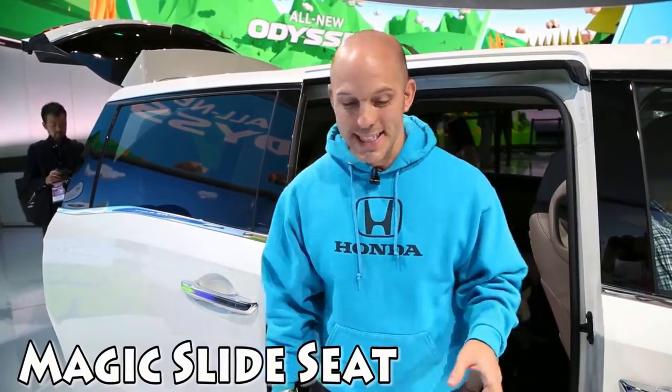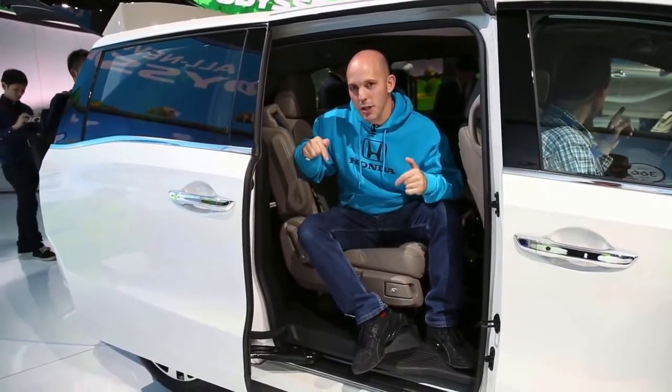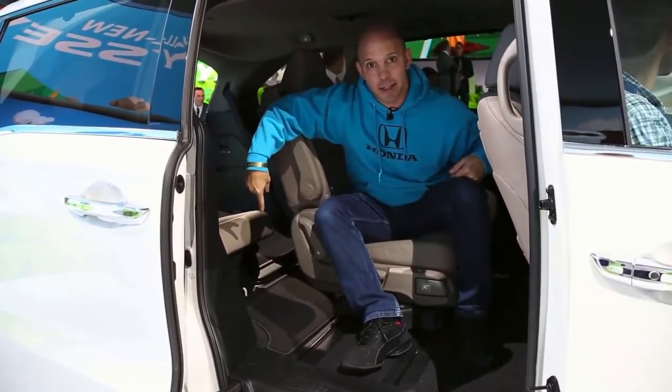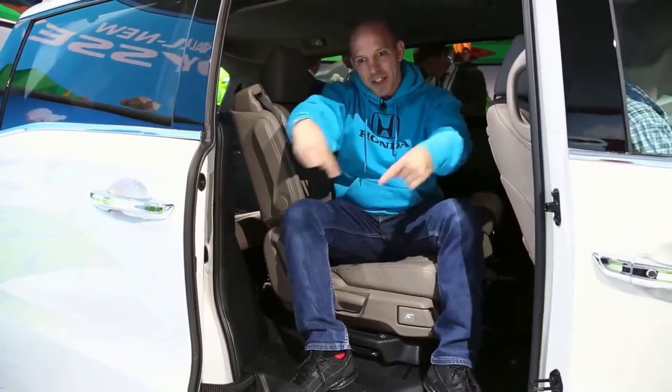One of the things I loved about the second row in the old Odyssey is the wide mode, where you can actually fit three baby seats by lifting up the seat, pushing it over, and locking it into place. It was a little awkward, but it worked fine. This year, the guys at Honda R&D came up with something cool — it's called the Magic Slide Seat. If you put a baby seat in this seat and you want to move this seat over, this is the only vehicle where you can lift the lever and slide the entire seat over five different positions, and then get access to the back seat. A baby seat can be attached to the seat, and the seat can then move without moving the baby seat.